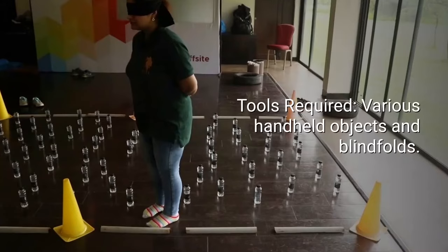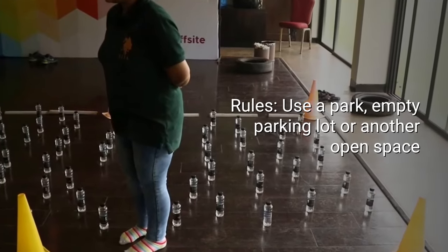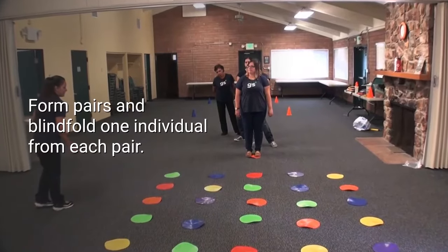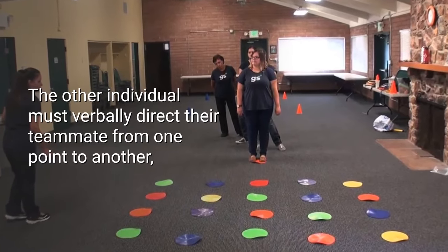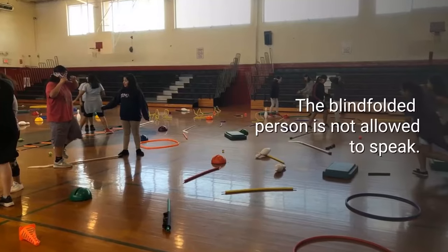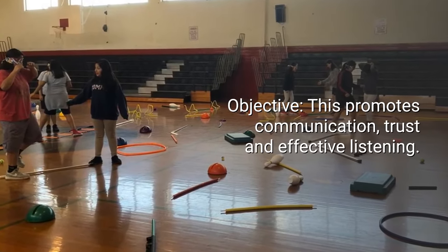Number five: The Minefield. Number of participants: four to ten. Time: 15 to 30 minutes. Tools required: various handheld objects and blindfolds. Rules: use a park, empty parking lot, or another open space. Sporadically place balls or similar objects across the space. Form pairs and blindfold one individual from each pair. The other individual must verbally direct their teammate from one point to another without bumping into objects. The blindfolded person is not allowed to speak. Objective: this promotes communication, trust, and effective listening.